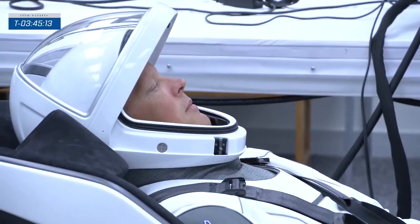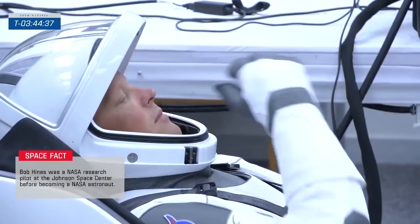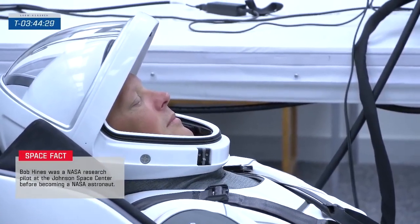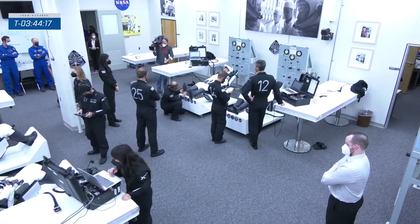Up next is fellow airman Bob Hines, born in Fayetteville, North Carolina. He has a Master of Science in Aerospace Engineering and served 21 years in the U.S. Air Force as a test pilot and fighter pilot, flying the F-15E. He came to NASA as a research pilot flying science missions in the WB-57. Today he's going into space for the very first time as the pilot for NASA SpaceX's Crew 4. Megan first got to interact with Bob when he was an instructor pilot for T-38 for the Astronaut Corps — he's always calm and collected no matter the circumstances.